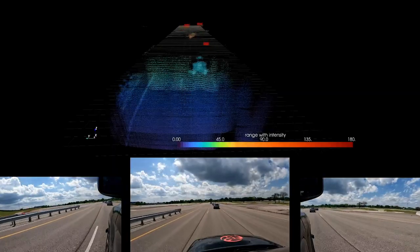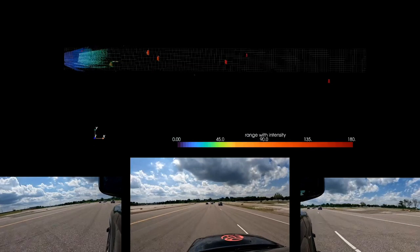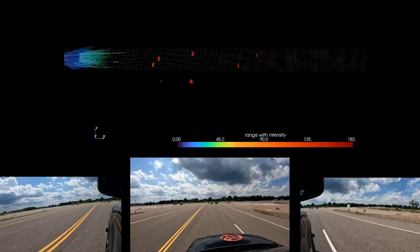By combining dynamic range and low latency with an ultra-high-resolution point cloud, MicroVision Maven DR can maintain a clear picture of the drivable and non-drivable road at all times.